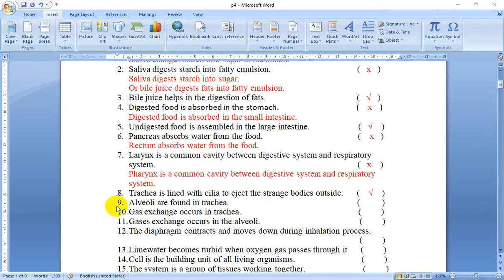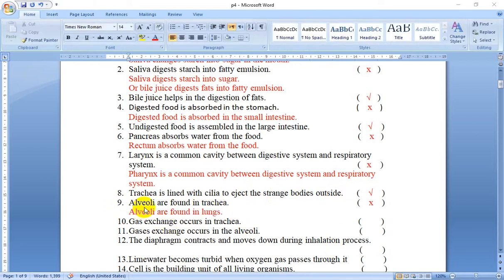Number 9: Alveoli are found in the trachea. False — alveoli are not found in the trachea.